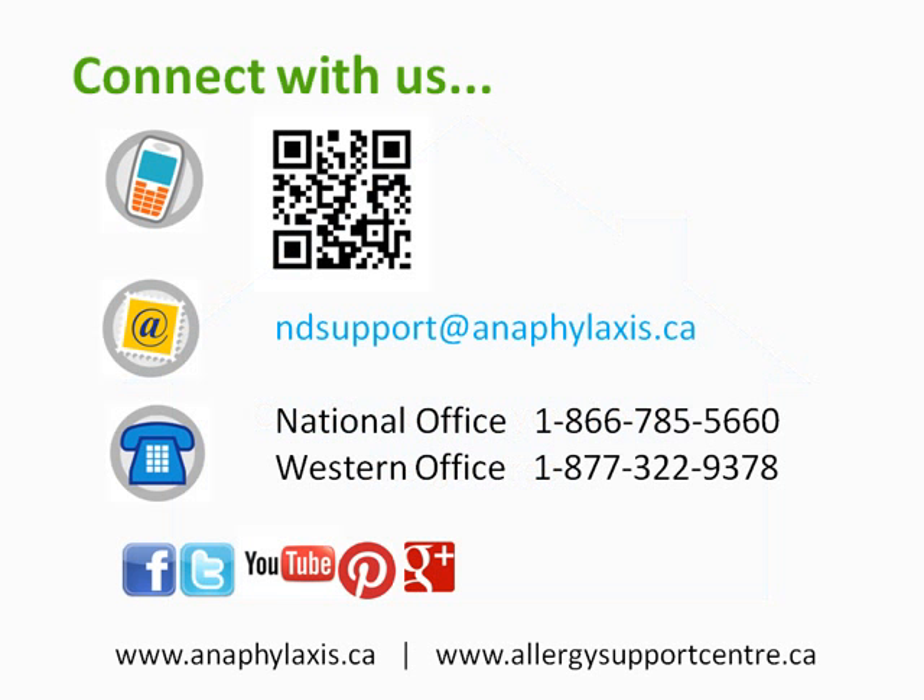Thank you for watching this video. If you have any questions, please contact us. Scan the QR code on the screen using your smartphone to email us directly, and you can connect with us through social media.